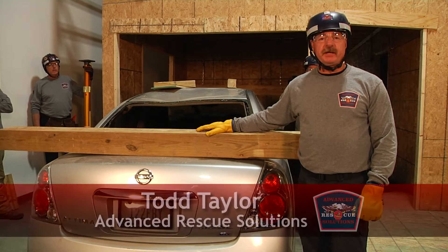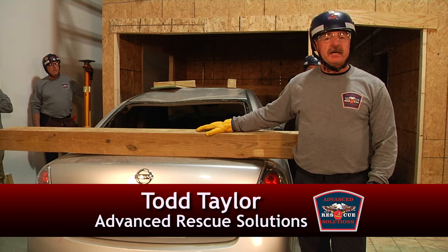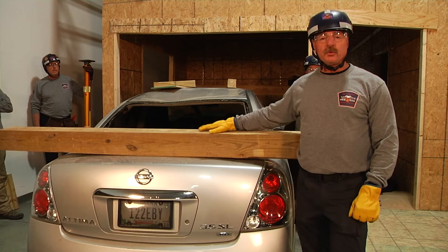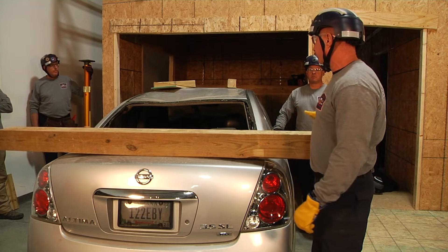Hello and welcome to Fire Engineering Training Minutes. My name is Todd Taylor with Advanced Rescue Solutions. In this segment of Fire Engineering Training Minutes, we're going to shore a doorway where the header has started to come down because a vehicle has gone through the building.